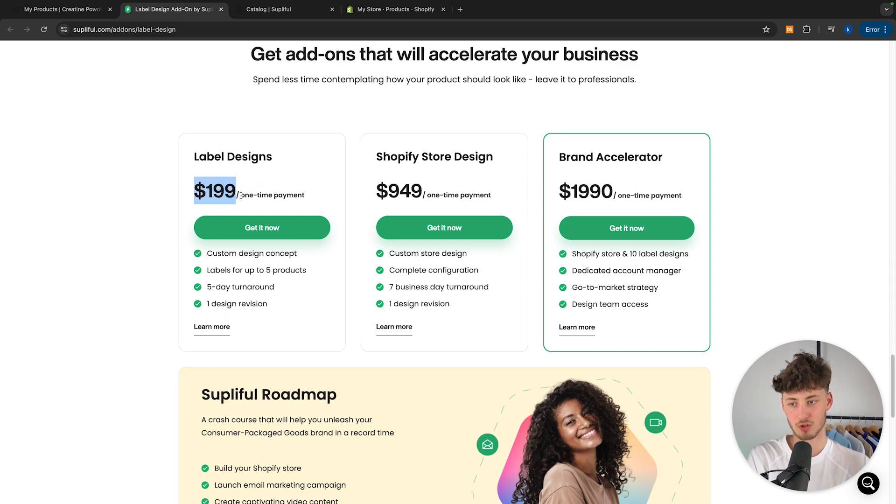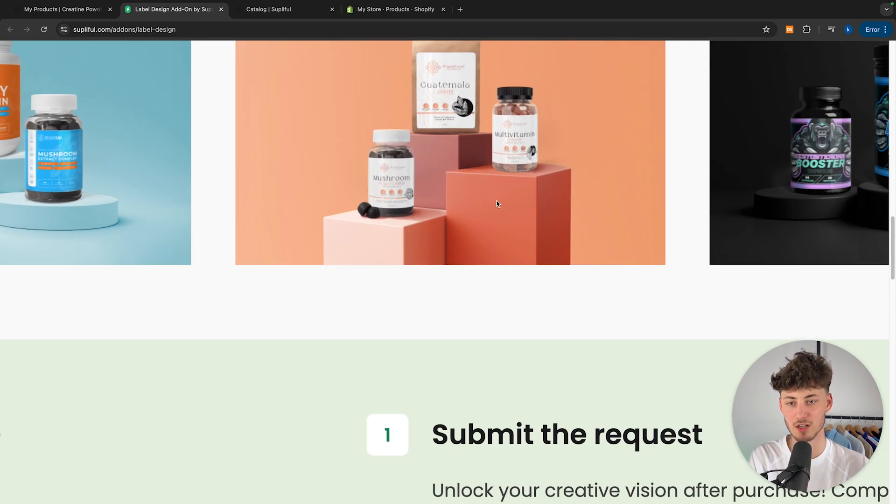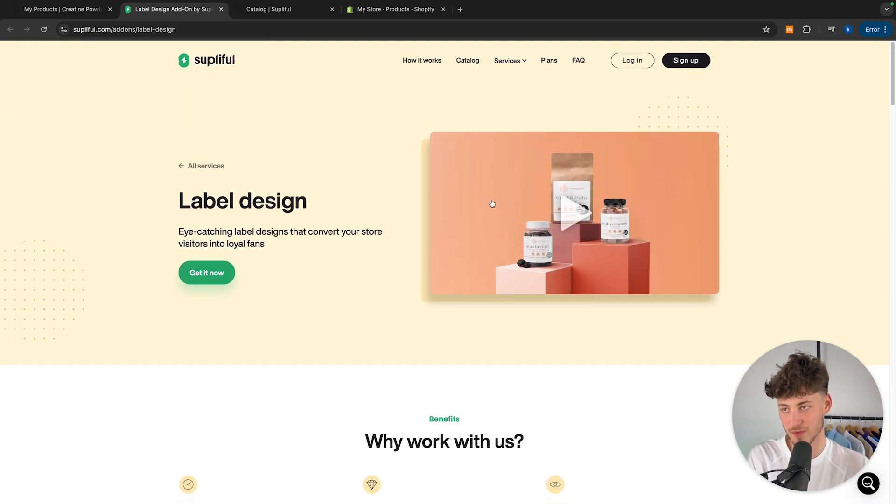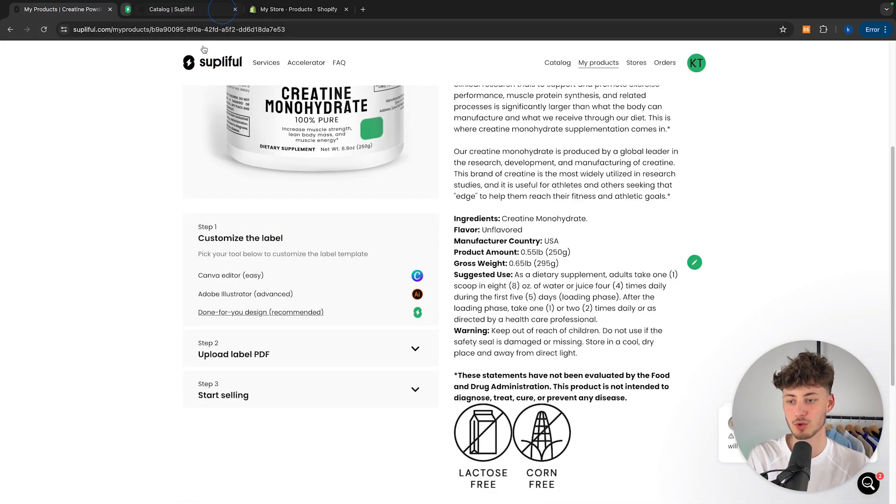The done-for-you service is going to be a $200 one-time payment and you get a custom design concept usable for up to five products, with a five-day turnaround and one design revision — which is pretty good. Alternatively you can also get a Shopify store design or brand accelerator option, however I wouldn't recommend those. All of the things on the Shopify side you can easily customize yourself. The only thing that I think is somewhat useful is the label designs option, which produces pretty good looking labels in my opinion.